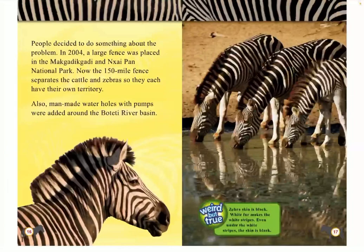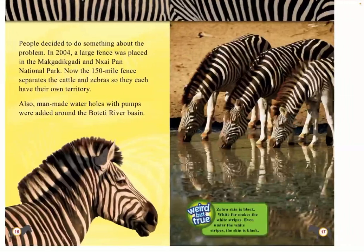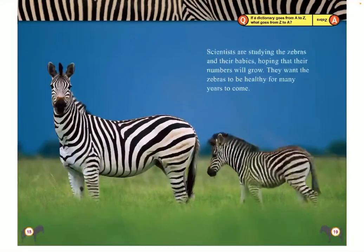Even under the white stripes, the skin is black. Scientists are studying the zebras and their babies, hoping that their numbers will grow. They want the zebras to be healthy for many years to come.